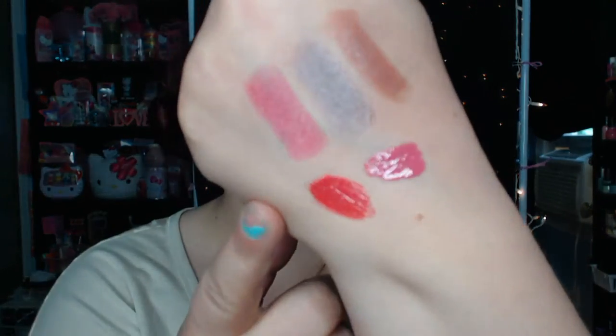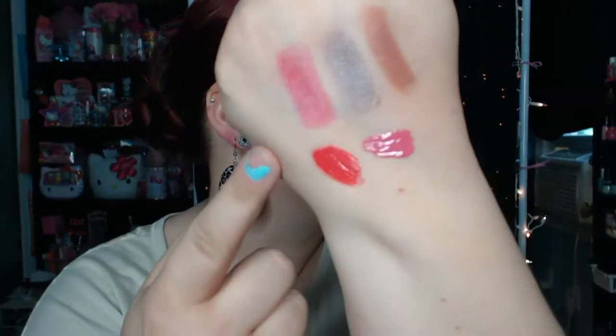And this one is called Mango Tango. This one's really pretty too — it's a corally reddish color. It's really pretty. I kind of want to go back and get the rest of these. I might. Don't judge me.